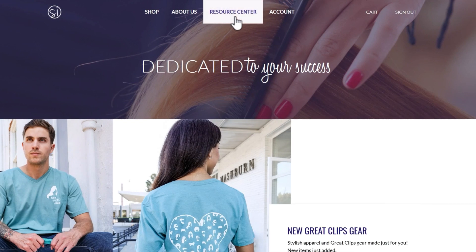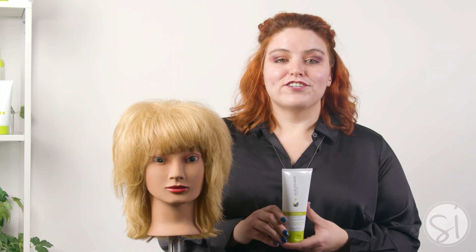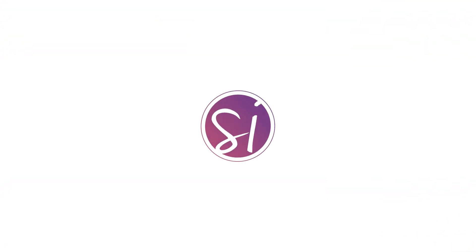For more information on this product, visit the Resource Center on the Salon Innovations website, hover over the Education tab and select Product Knowledge. Make sure to leave a like on this video, subscribe to the channel, and hit the notification bell to be updated when we upload next. Until next time, happy styling!